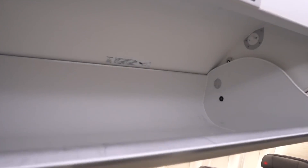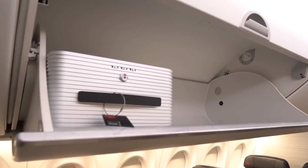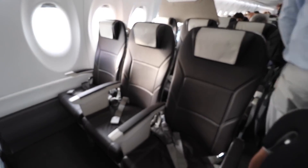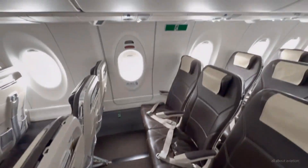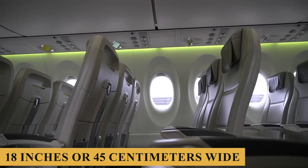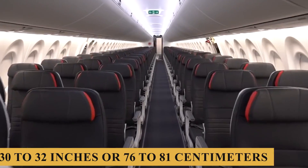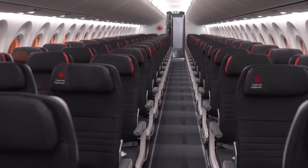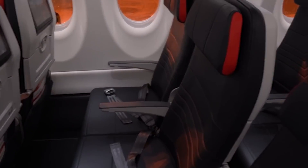The overhead bins are a standout feature. These bins are larger compared to other aircraft in the same category and are designed to accommodate larger carry-on bags, allowing passengers to store their luggage wheels first instead of sideways. This design significantly enhances storage efficiency, enabling more passengers to store their carry-ons on board and reducing the need for gate-checking bags. The standard economy seat is approximately 18 inches or 45 centimeters wide, with pitch typically ranging from 30 to 32 inches or 76 to 81 centimeters, offering a comfortable travel experience even on longer flights.